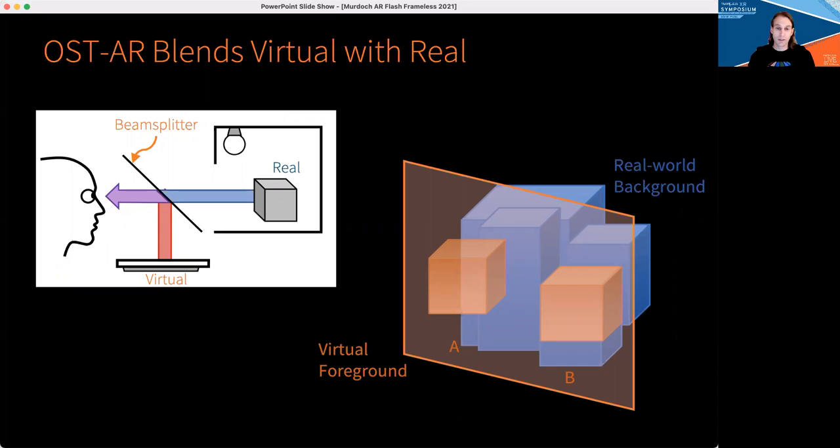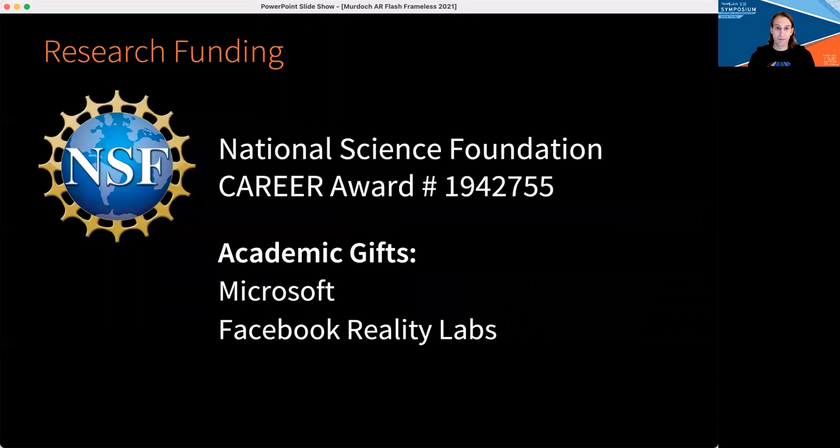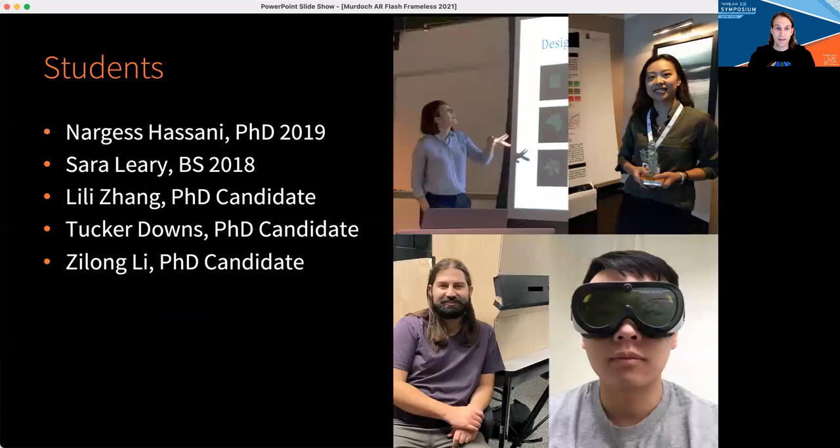Interestingly, humans are very good at interpreting the layers, ignoring the background to some extent. Presently, I have funding from the National Science Foundation to study color appearance in AR. I've also been fortunate to receive academic gifts from both Microsoft and Facebook Reality Labs, who are active in the AR industry. This funding is enabling a series of students to perform their PhD research in my lab, with the ultimate goal of building a model of color perception in AR, which will then help us make AR systems create robust, predictable color and object appearance.